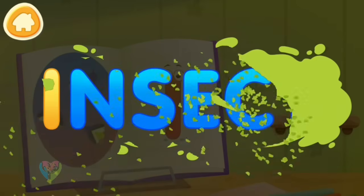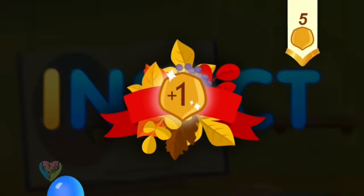Clean the word. I. Insect. Take a nut for the squirrel.